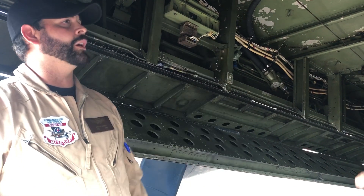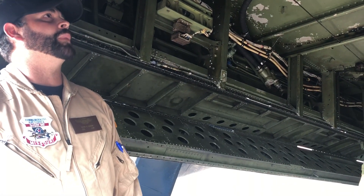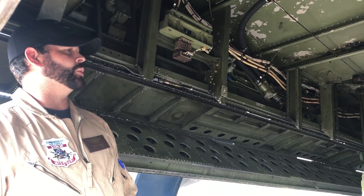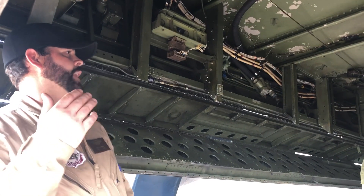So did this ever see action? There's a 50-cal turret. This was used by VS-27 right at the end of World War II leading into Korea. So it never went to an actual...